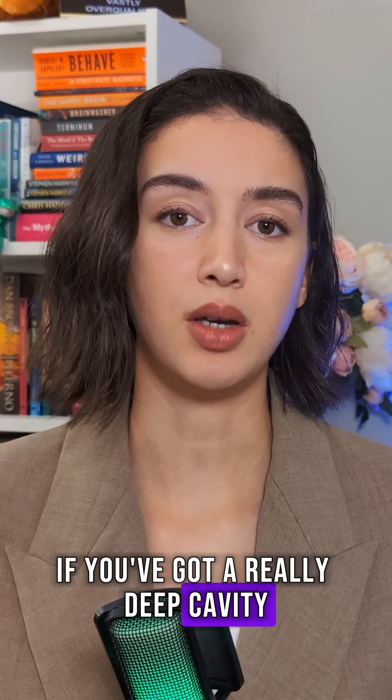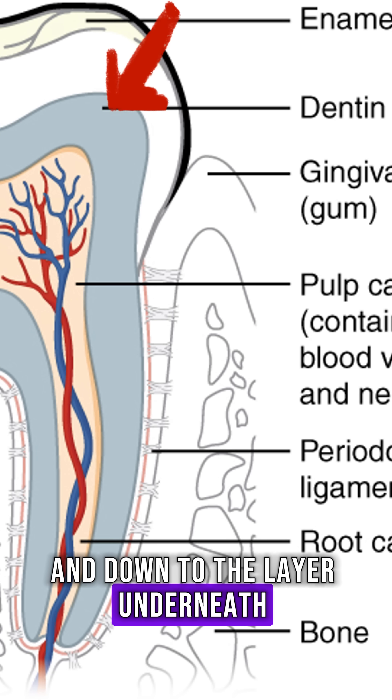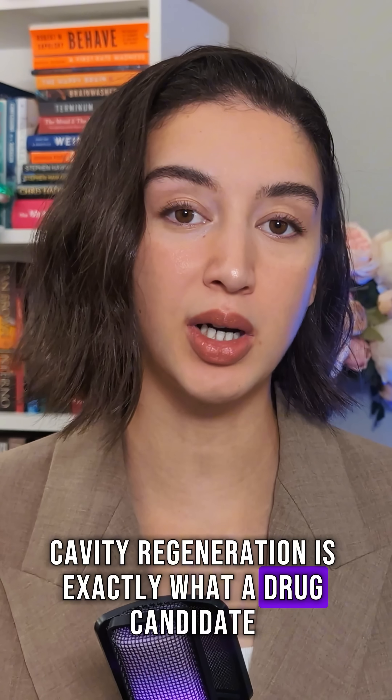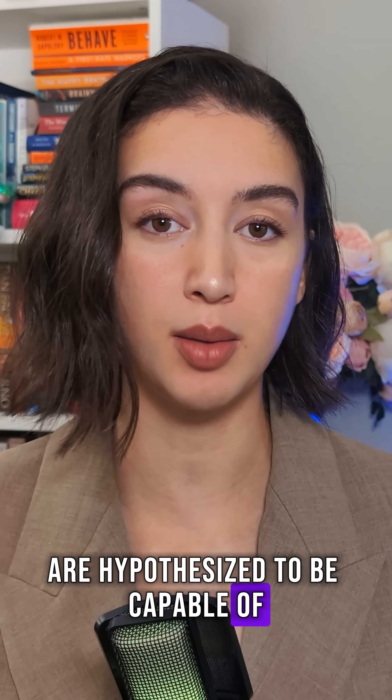If you've got a really deep cavity — one that's eaten all the way through your enamel and down to the layer underneath, the dentin — cavity regeneration is exactly what a drug candidate called Tideglucib and its newer cousin, NP928, are hypothesized to be capable of.